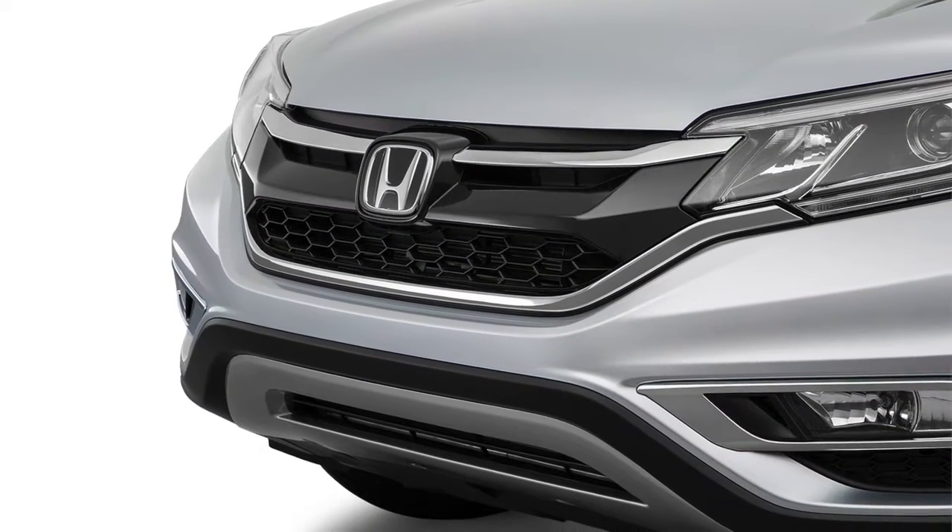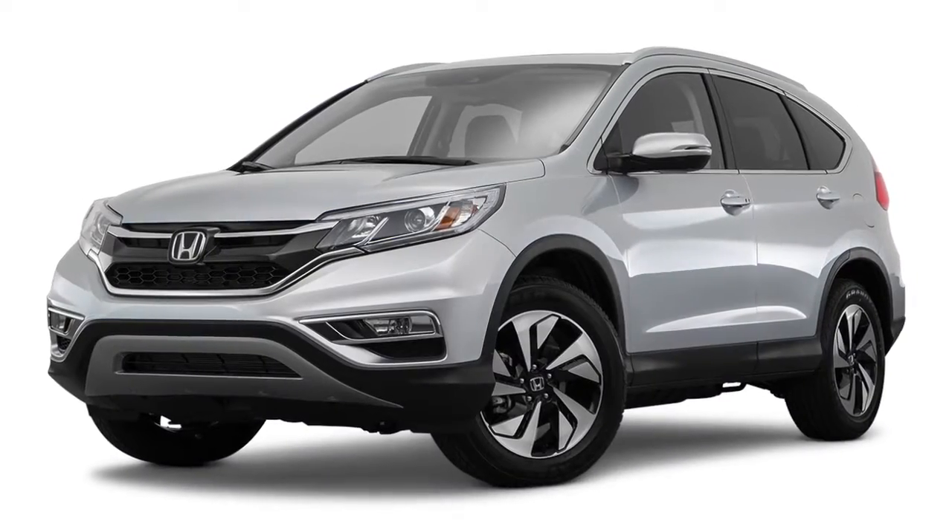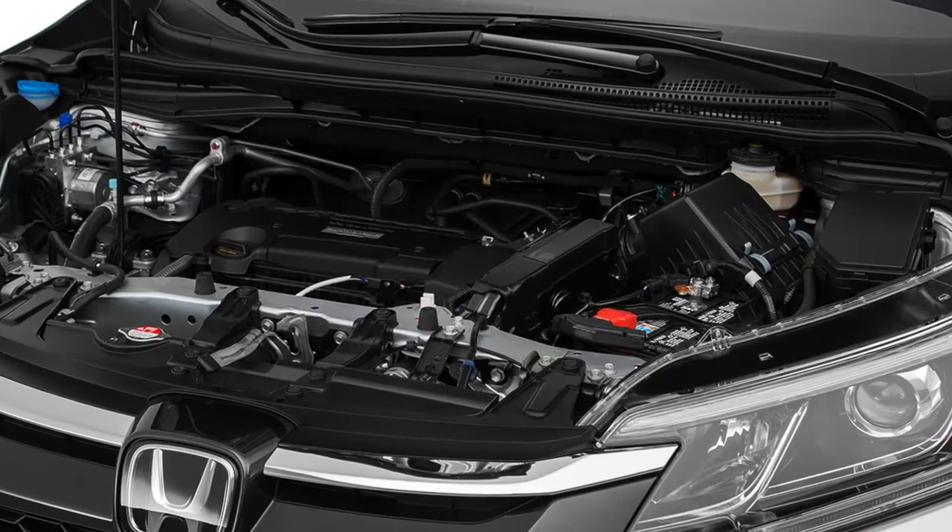The health of your Honda plays an important role in the performance and life of your vehicle. The 2016 Honda CR-V uses the Maintenance Minder system to help keep track of when your vehicle needs servicing.